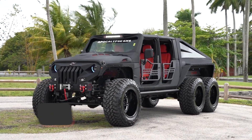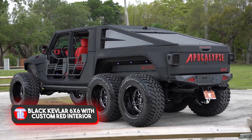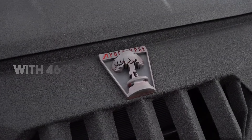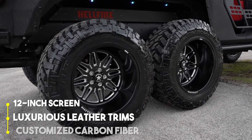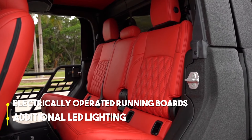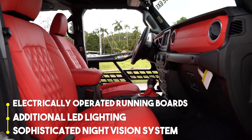The Custom Shop proudly presents Hellfire as one of six Apocalypse trucks, offering powerful engines with 460, 550, or 750 horsepower, a 12-inch screen, luxurious leather trims, a customized carbon fiber steering wheel, electrically operated running boards, additional LED lighting, and a sophisticated night vision system.